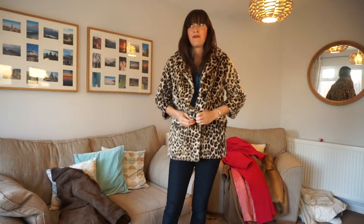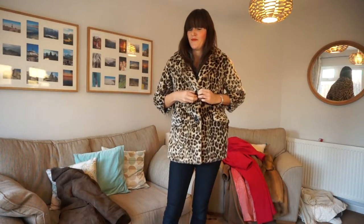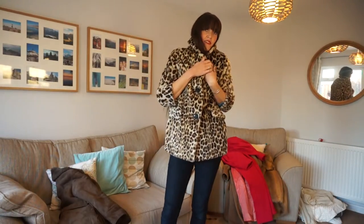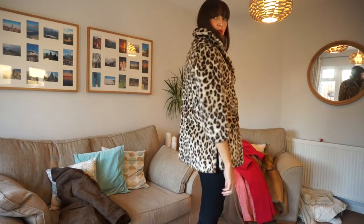I think this might be my favourite one — not that you should have favourites, but sometimes you just have to. It's got a nice collar on it as well. You can wear it up — super snug. Day or night again.